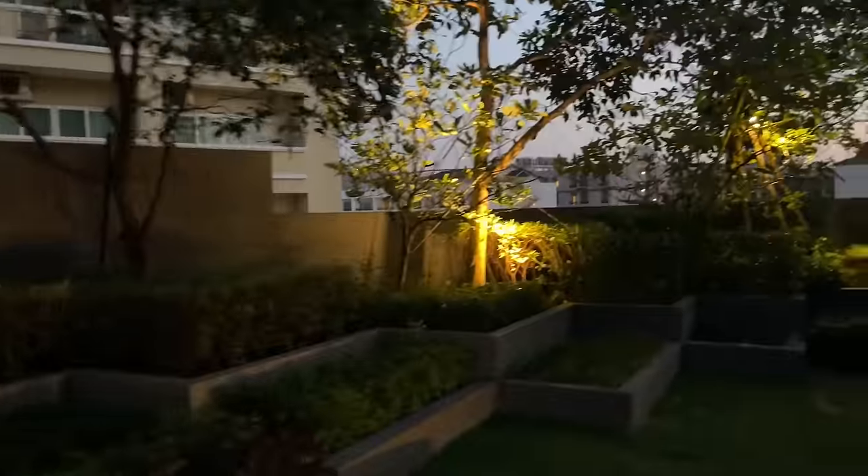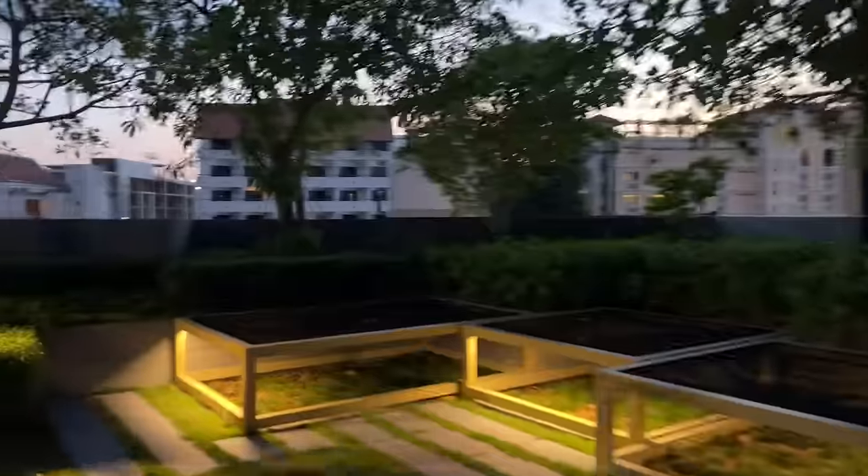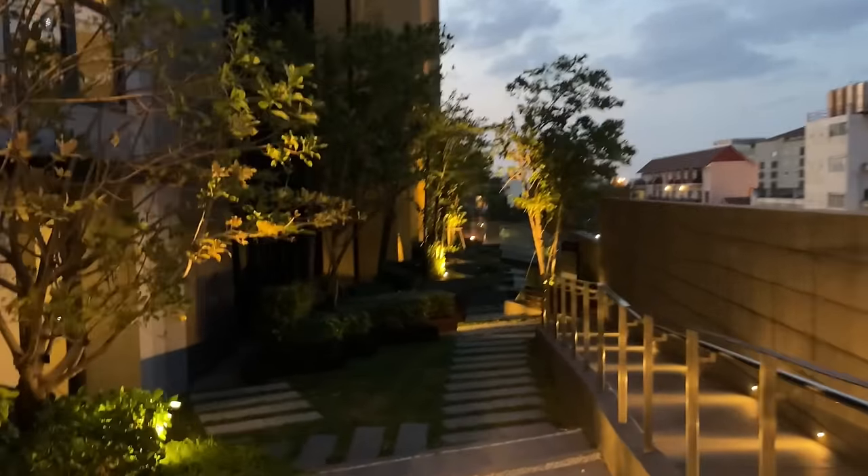Alright guys, let me know what you think about the Edge. You guys have seen a lot of the Riviera properties and properties in Bangkok — what do you think about the Edge? Would you live here? Would you book here for a weekend? Do you like the location? What was your favorite amenity? Let me know in the comments below. If you guys want to see more videos and more condo tours, be sure to smash that subscribe button.